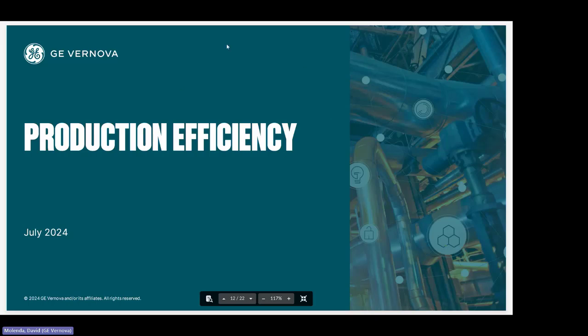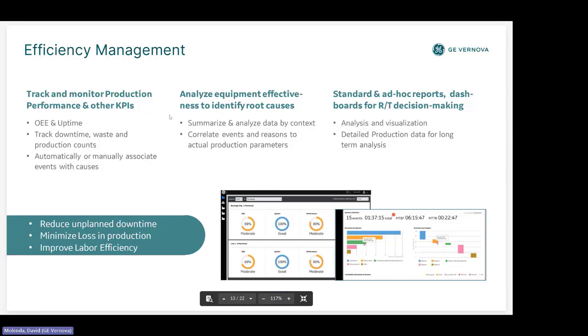As Lulu talked about quality, we also want to produce at scale and meet schedules. Our efficiency module gives you that capability — it can track downtime, scrap, and schedule adherence, either automatically from PLC diagnostics, semi-automatically where supervisors add information, or fully manual if there's no automation yet. You could start with manual screens and then take advantage of automation as you update your control system.